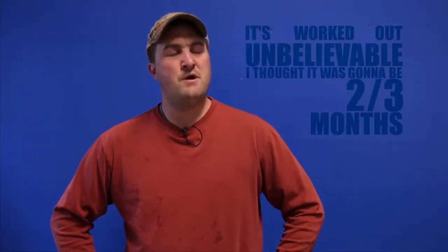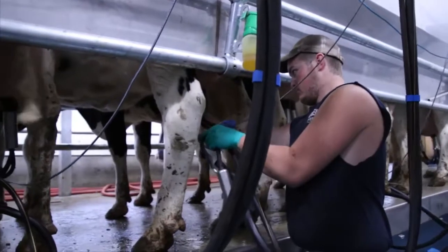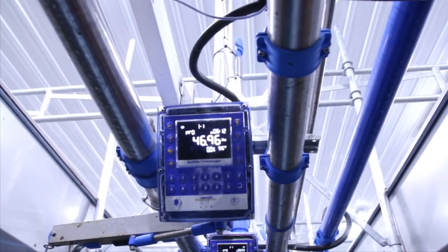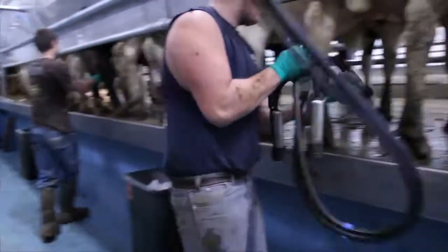I thought it was going to be two, three months before we could cut back on help. And we already have — at night, we've dropped the third person off. So we're going to two people at night. They focus on milking, then when they're done, they do the rest of the chores. They still get their hours, but I have one less person here. And we have gone up on milk per cow. I couldn't plan for how well it's gone.